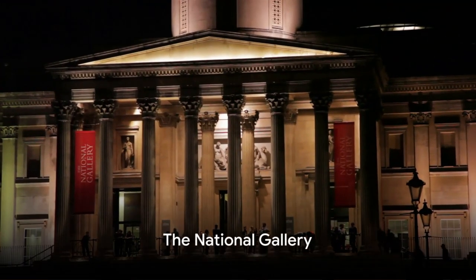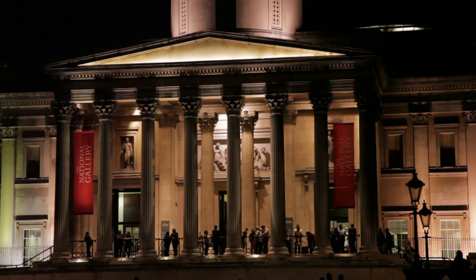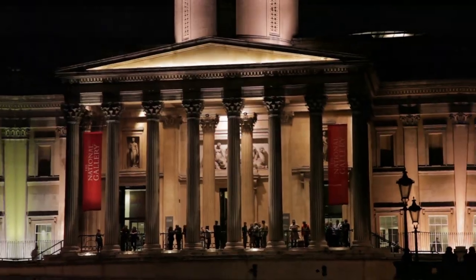Then there's the National Gallery, or Nasjonalgalleriet, where Edvard Munch's famous painting, The Scream, resides, along with a vast collection of Norwegian and international art.